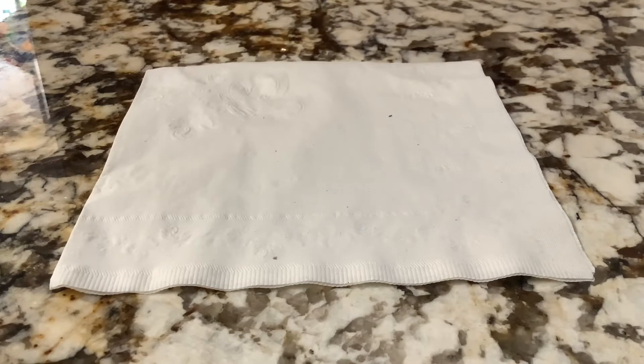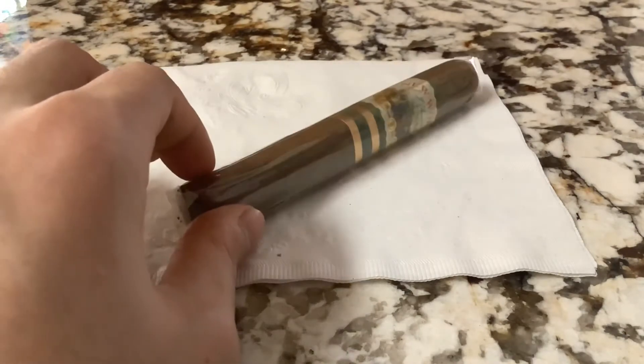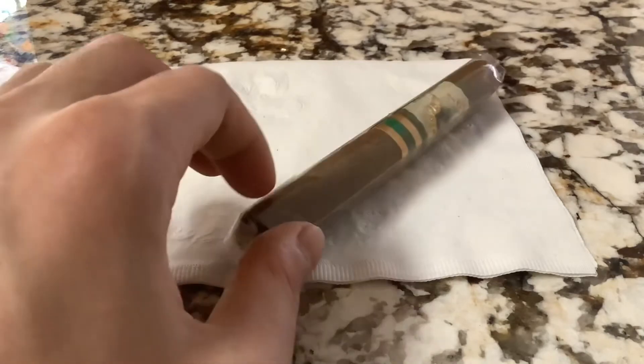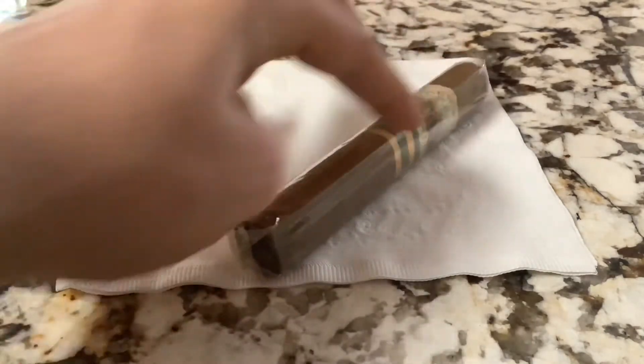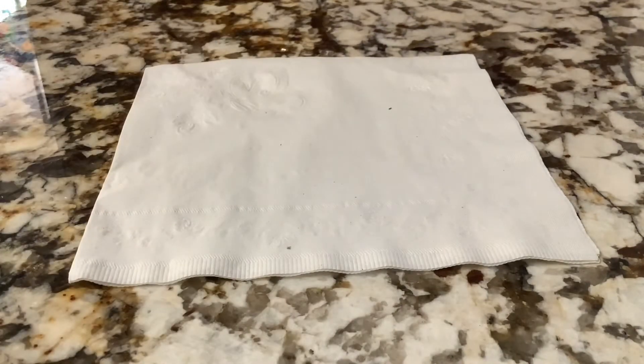Toscano cigars are well-known for being very ugly, but I think the shape is charming. Yes, there's something visually pleasing about box-pressed or molded hand-rolled cigars made by old masters with clean lines and straight edges, but I think the form of the Toscano works — it's bigger in the middle, really raggedy at the edges, no cap on either end.